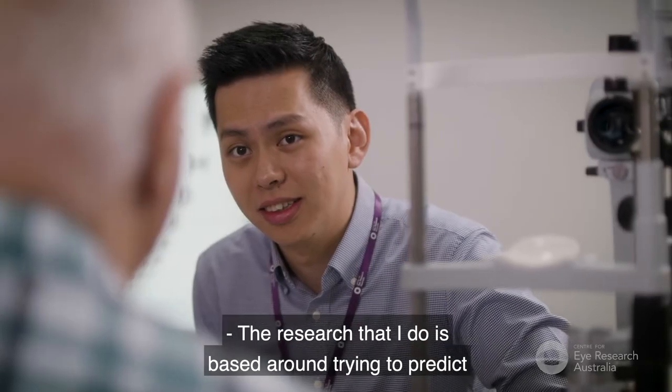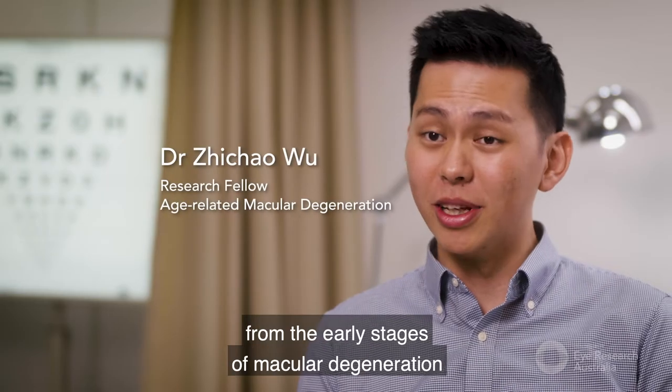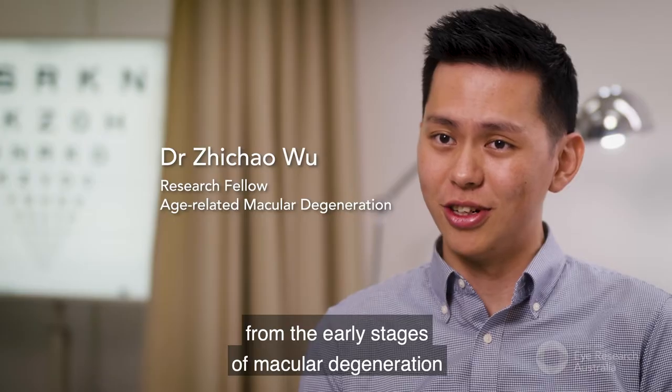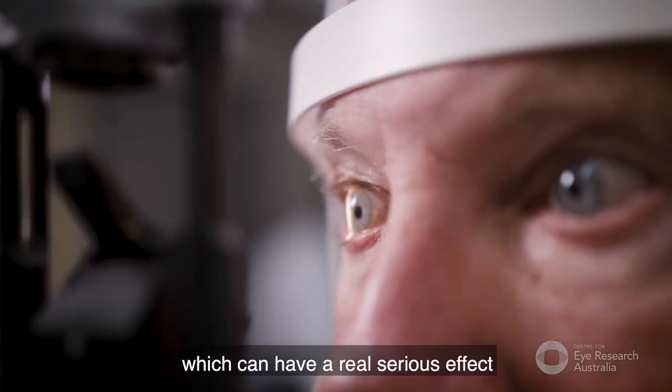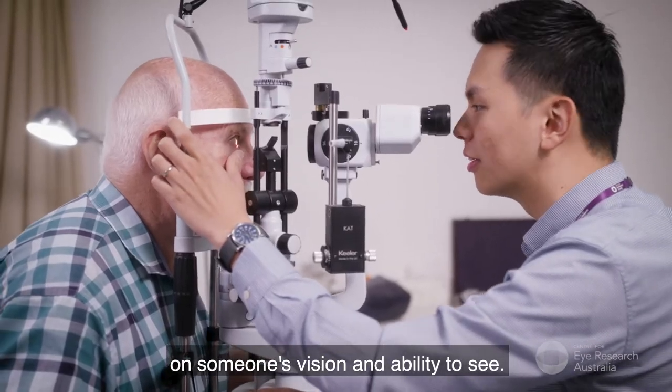The research that I do is based around trying to predict who's at highest risk of progressing from the early stages of macular degeneration to the later stages, which can have a real serious effect on someone's vision and ability to see.